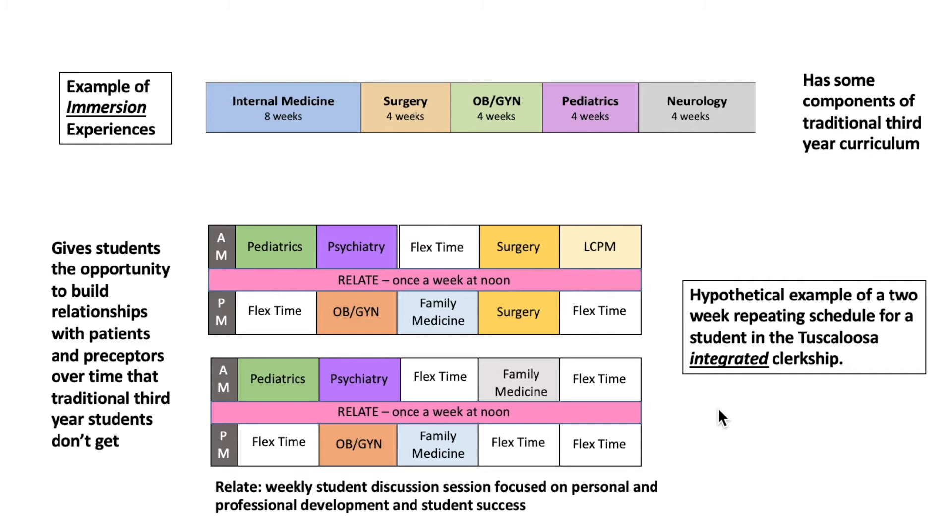The clinical part of the curriculum is divided into two 24-week segments: immersion and integrated. During the immersion component, students complete modified blocks in individual disciplines, very similar to the structure of clerkships on the other campuses. This is primarily inpatient and all students complete this in Tuscaloosa. The other 24 weeks is completed in the integrated clerkship, a true longitudinal clinical experience. This is primarily outpatient but with some inpatient experiences as well.